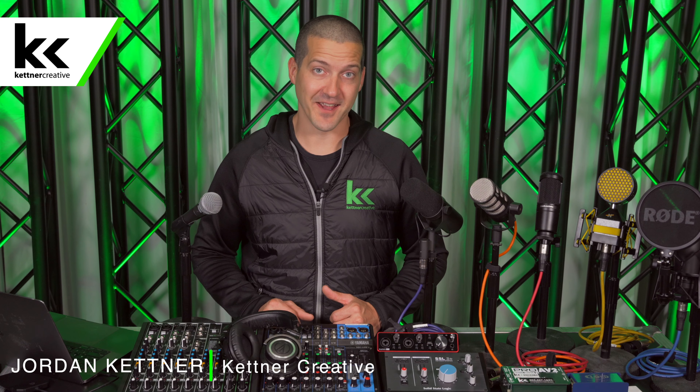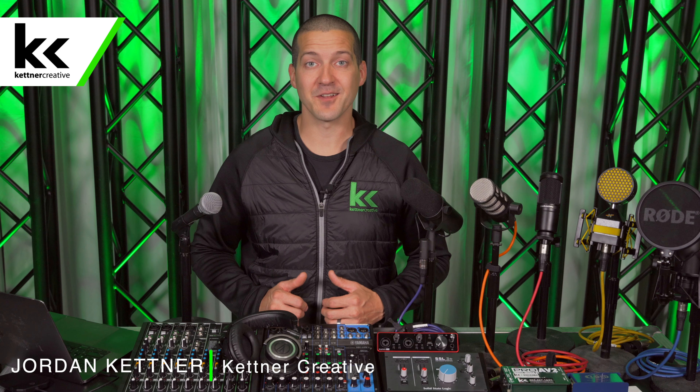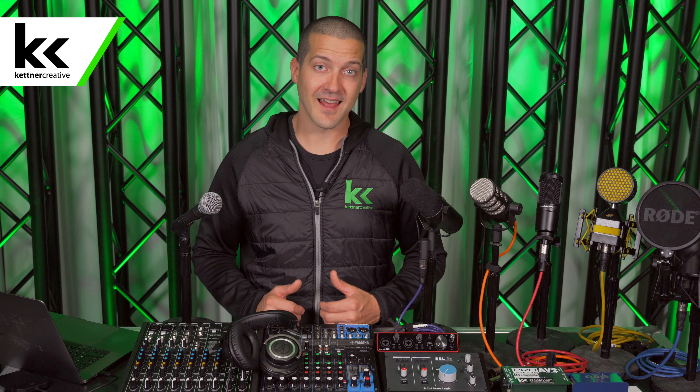Hi, I'm Jordan from Kettner Creative. Welcome to our YouTube channel. On our YouTube channel, you will find daily reviews, comparisons, and how-to tutorials for home studio equipment under $500.